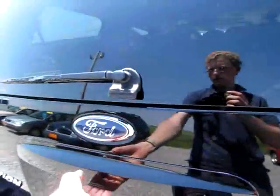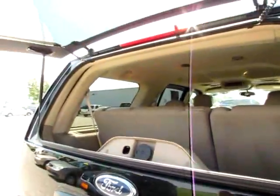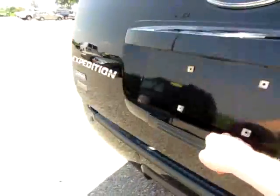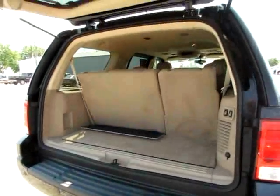I want to note that this window will open independently of the hatch. You can also open the whole hatch, like so.